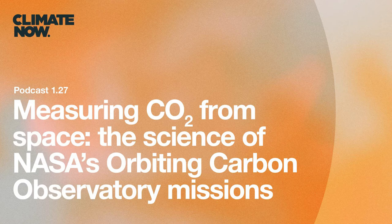You are listening to Climate Now. I'm Katherine Corman. And I'm James Lawler. This episode is part two of a two-episode series on the NASA Orbiting Carbon Observatory missions to measure atmospheric carbon dioxide from space.